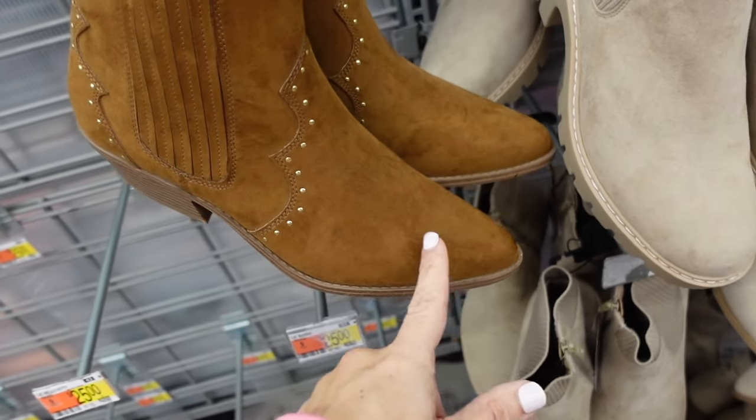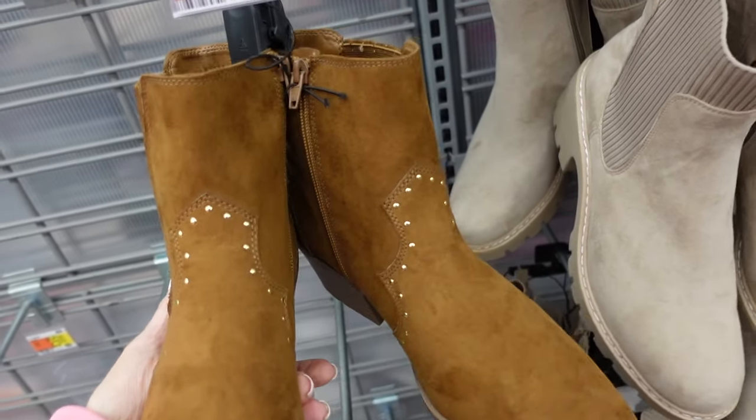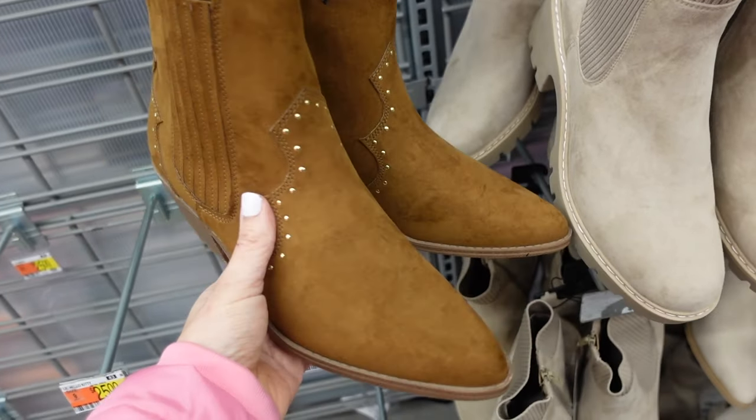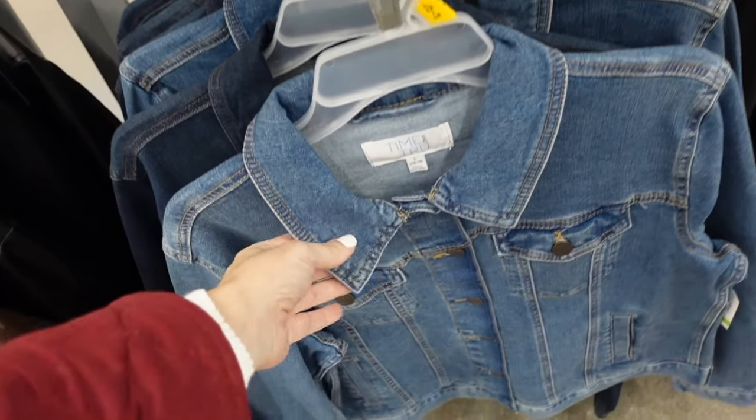Starting off in shoes, the No Boundaries western boots are marked down. They have a smaller toe, gold grommet detail, a little pleating with a chunky heel, and a zipper on the inside. They come in brown.